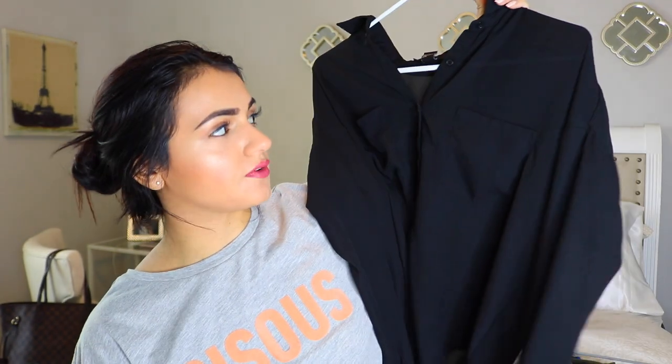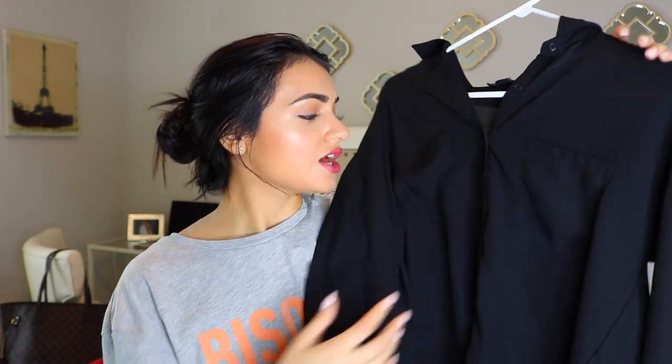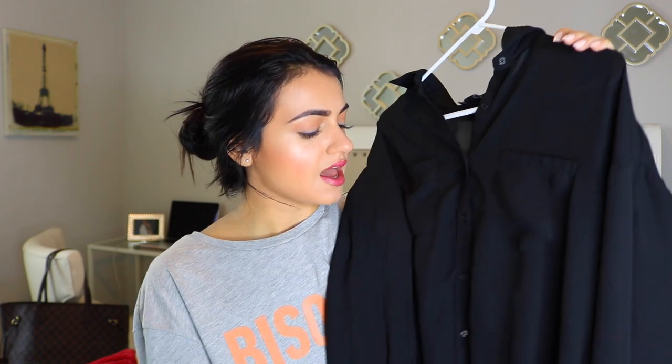Another thing everyone should have in their closet is a button-up black blouse. This one I got from Forever 21 for around $12 - super affordable. It doesn't have to be black necessarily; white is safe, and just basic solid colors work. You could have a red one, a green one - colors that really never go out of style. I love black because it's super flattering. You can tuck it into jeans for casual, wear it with a cute skirt to dress it up, or unbutton it and wear it as a layering piece over a tank top. These never go out of style - everyone should have at least one.